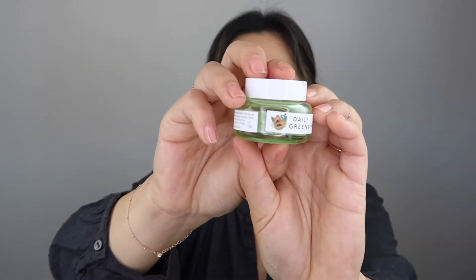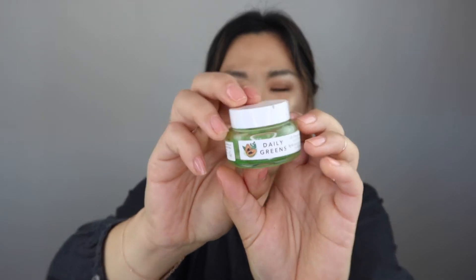I did try the Farmacy Daily Greens Oil-Free Gel Moisturizer. This is one of the little ones that came in a set. It was okay — I didn't love it, I don't even know if I liked it. It didn't feel right; the texture just did not work with me. So this was a no thank you for me.